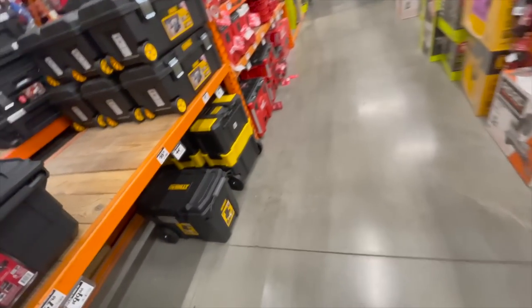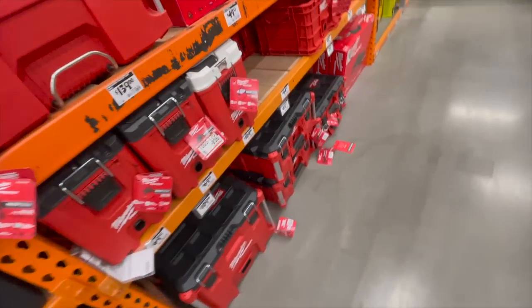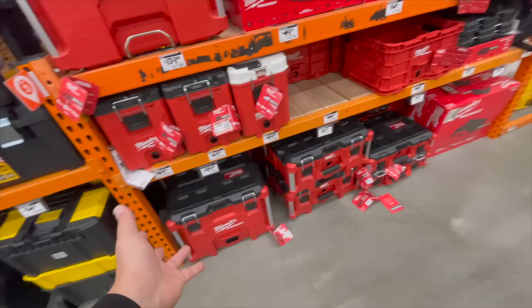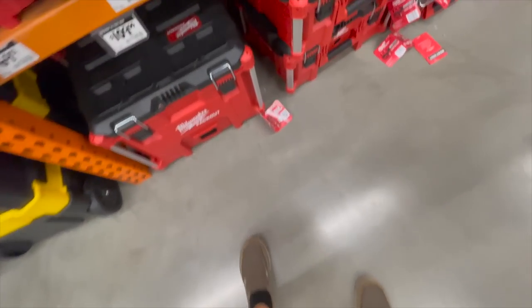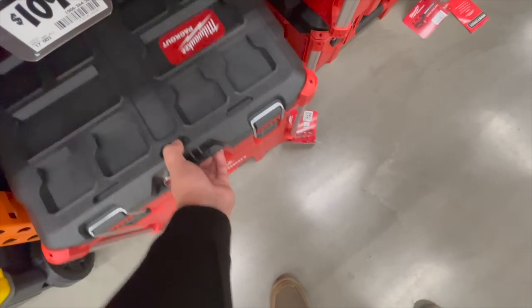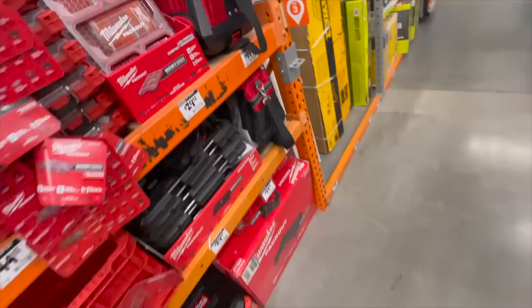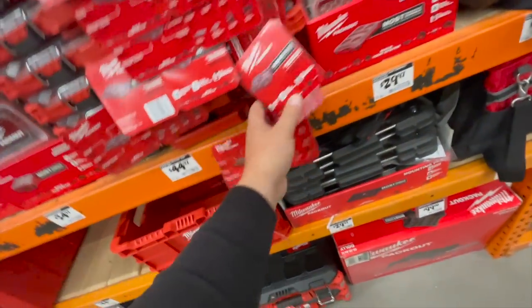DeWalt — DeWalt stuff sells fast. Nothing really special for the Milwaukee Packout. Same prices for the Milwaukee Packout.